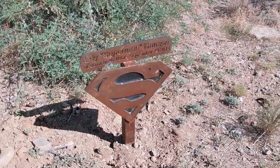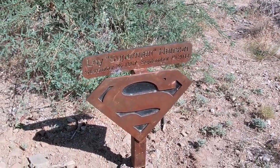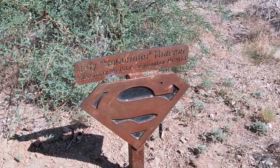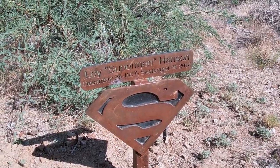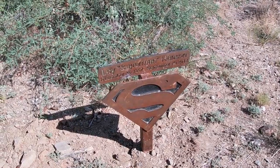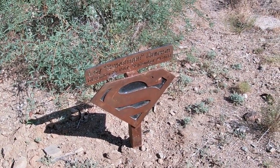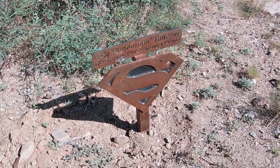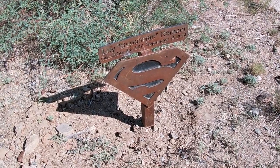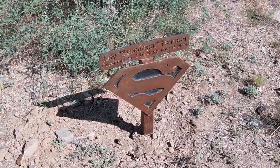Now I wanted to show you this here. It's like a Superman emblem. And it says 'Loy Superman Hanson,' December 26th 1967 to September 19th 2014. So I wonder if that was somebody who used to maybe work in the mine here, or had a claim, and was buried here in 2014 — or if it's just kind of a memorial marker. I didn't know that was here; I just kind of happened upon it.